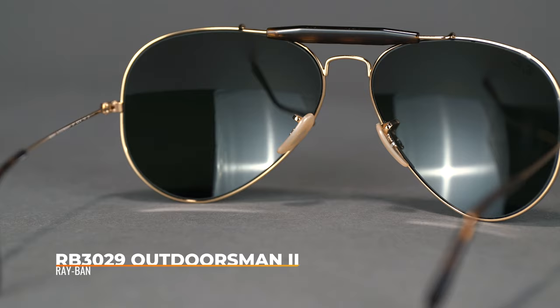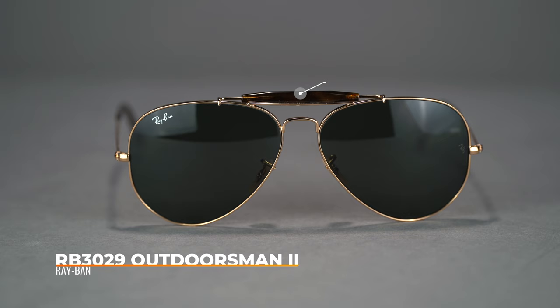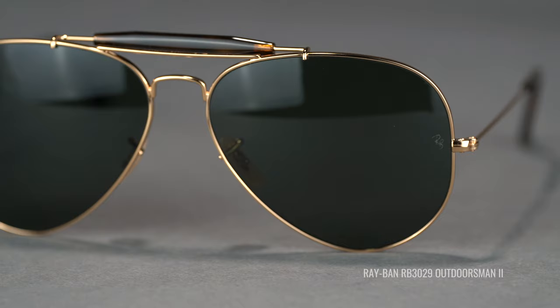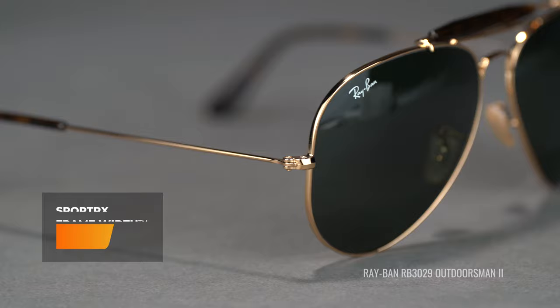If you liked the Aviator, you're going to love the RB3029 Outdoorsman 2. It's very similar and inspired by the Aviator, but it features an acetate sweat bar that looks fantastic and has a functional purpose — blocking a little extra light from the top and catching sweat. This frame is actually only available in a 62 eye size, making it a great option specifically for bigger heads. Similar to the Aviator, it's considered a unisex extra large and has an SFW of 143.